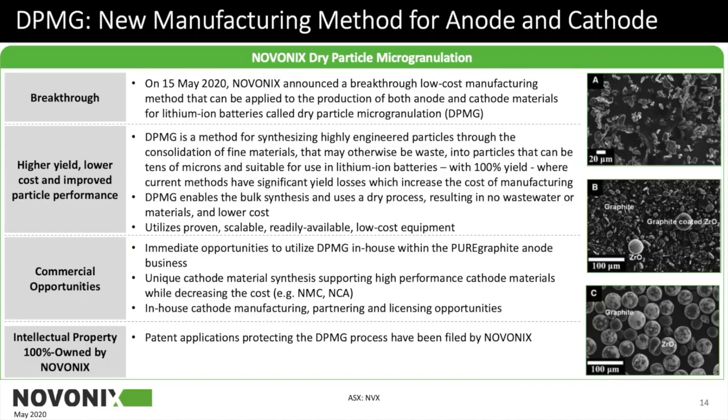Absolutely. This is talking about a technology we're calling dry particle microgranulation. Snapping back to the business plan — we run our business out of Halifax, which also acts as a materials incubator where we're always looking to innovate on battery materials, whether graphite, cathode, or electrolyte systems. We also sponsor a research group at Dalhousie run by Dr. Mark Obervac, and this is technology he developed in his lab. Through our arrangement, we own the rights to that technology.